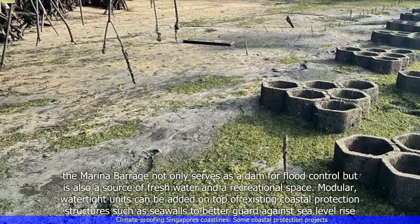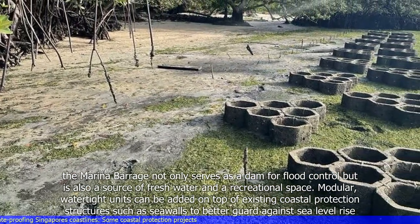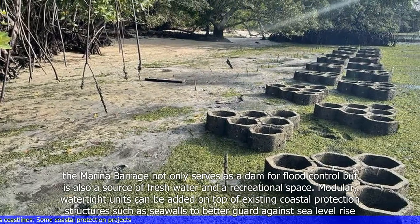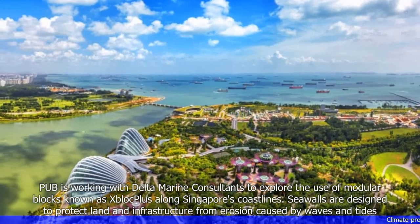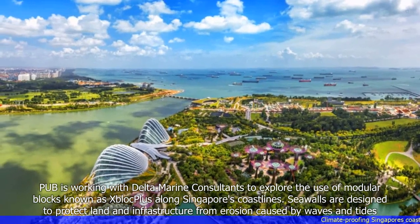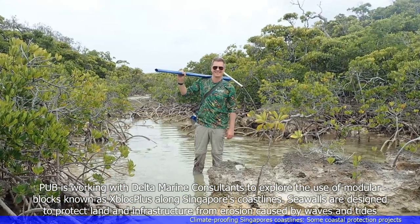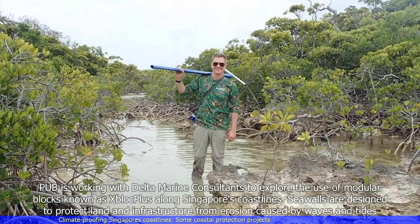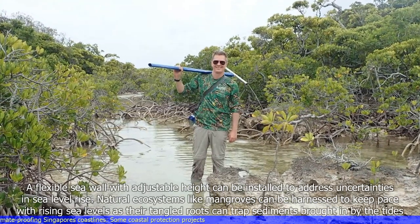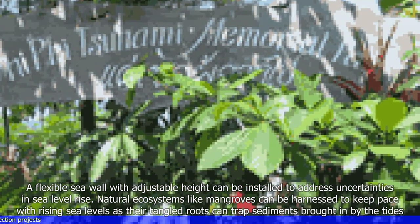Modular, watertight units can be added on top of existing coastal protection structures such as seawalls to better guard against sea level rise. PUB is working with Delta Marine Consultants to explore the use of modular blocks known as Block Plus along Singapore's coastlines. Seawalls are designed to protect land and infrastructure from erosion caused by waves and tides. A flexible seawall with adjustable height can also be installed to address uncertainties in sea level rise.